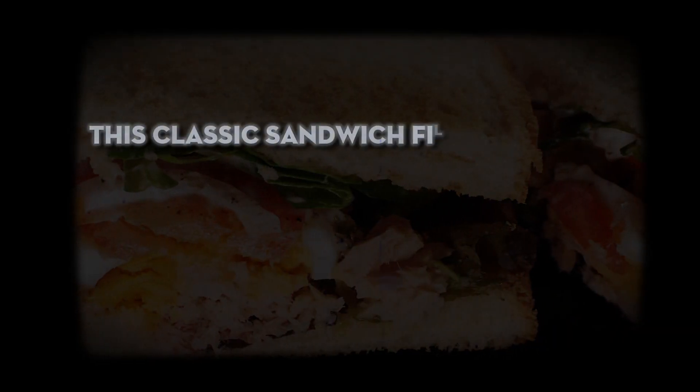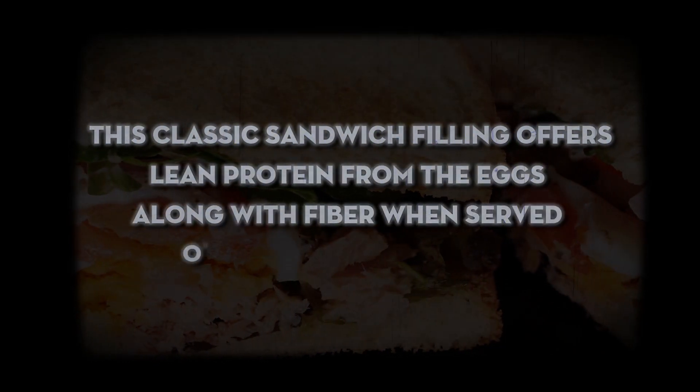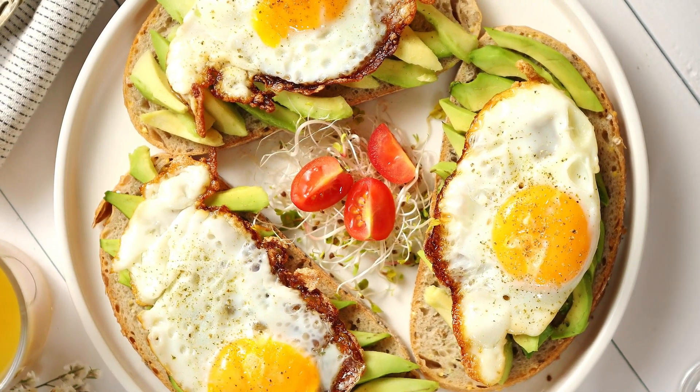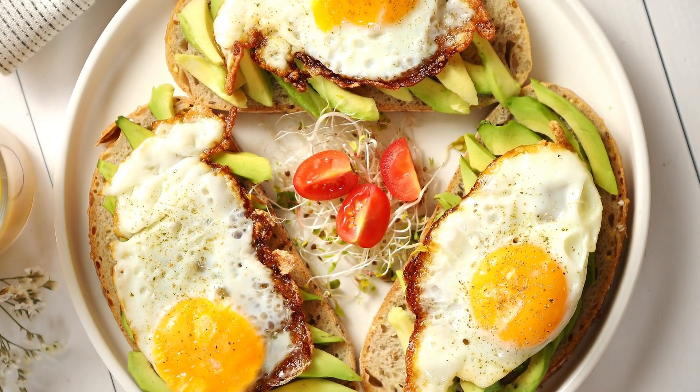This classic sandwich filling offers lean protein from the eggs, along with fiber when served on whole wheat bread. Make a batch of the egg salad ahead of time so you can assemble sandwiches quickly all week long. That's a wrap on lightning-fast recipes!